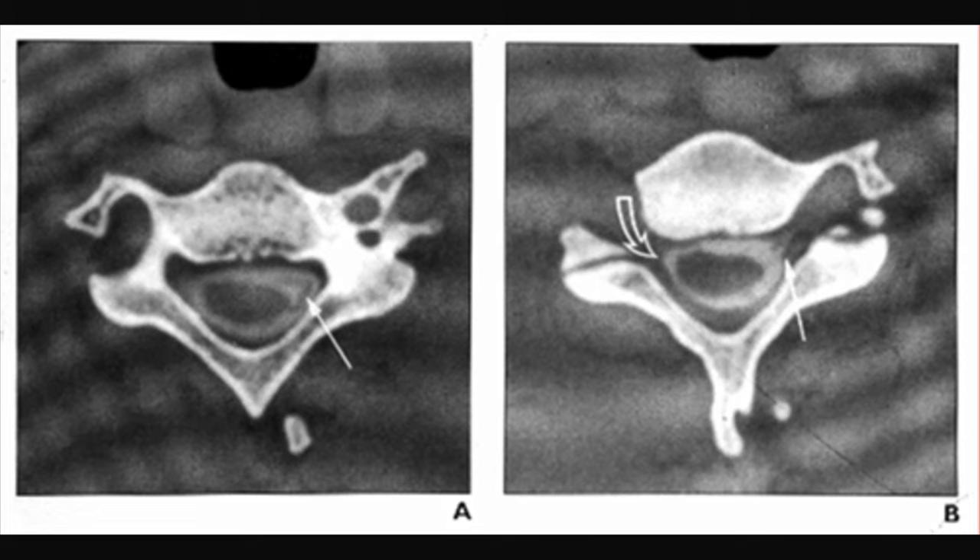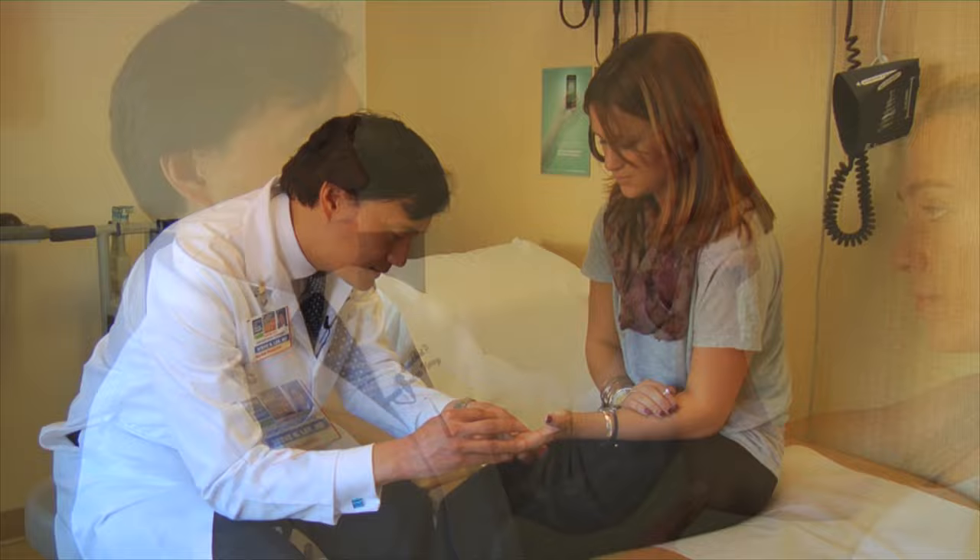The most common scenario is somebody who's had trauma — either a car accident, a motorcycle accident, or a fall from a significant height — and they have paralysis of one arm, either partial or full arm paralysis.